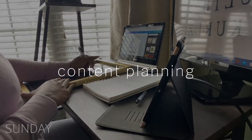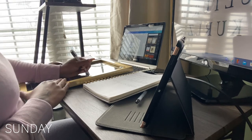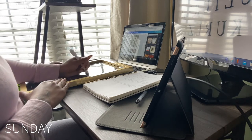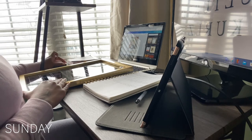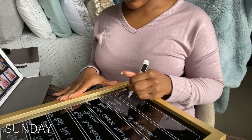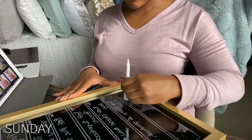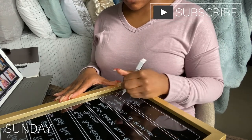Sundays are the best days for me to sit down and just think about what I want to post on social media. This is where I pre-plan all of my social media content, such as Instagram, Pinterest, YouTube, and TikTok. If I do not plan my content ahead of time, it's going to be very difficult to do that Monday through Friday. I like everything to be authentic and to truly convey what I want to get across to my audience. Here I am just sitting down and marking everything down on my calendar for the week.